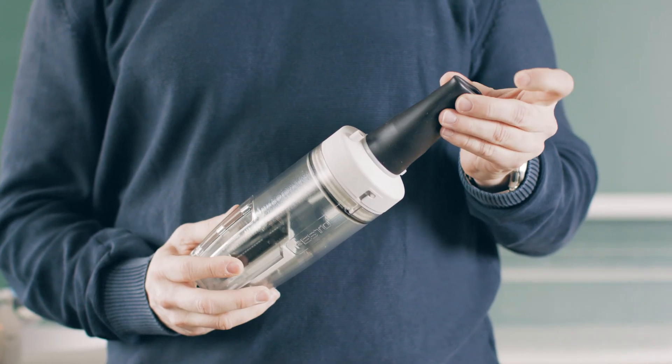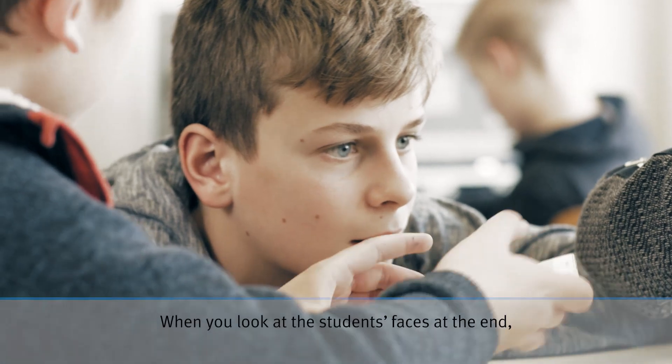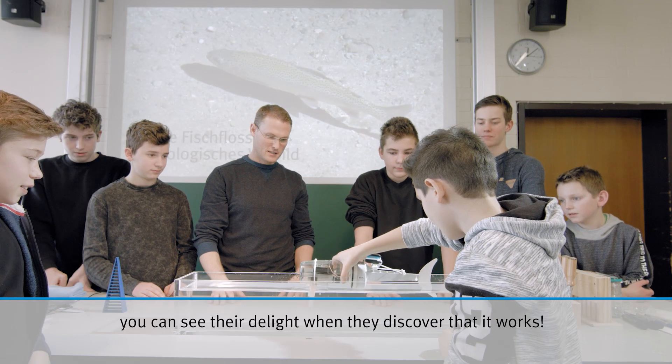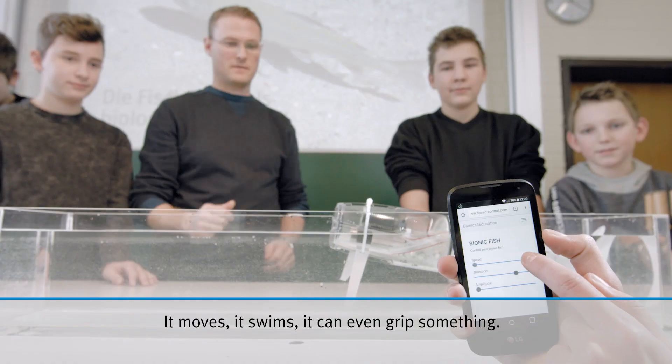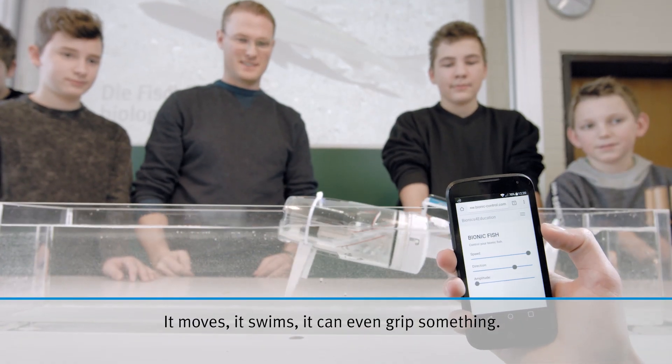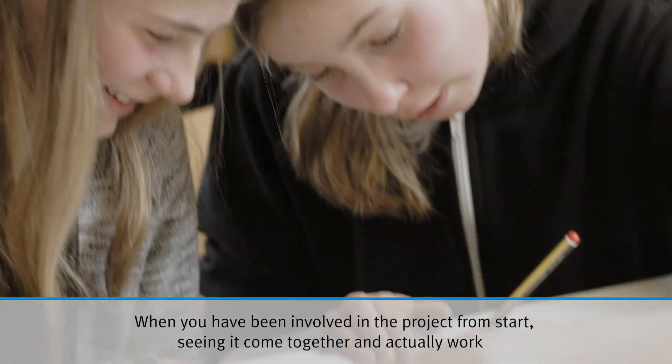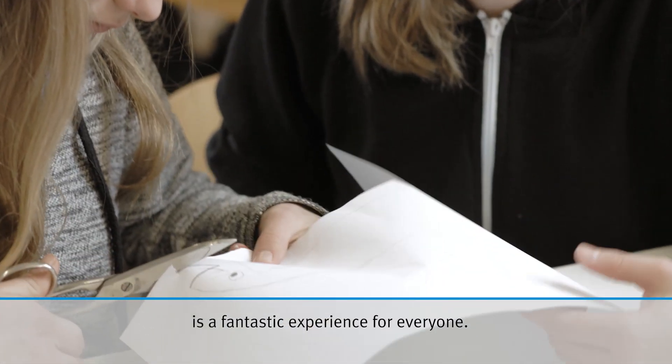Wenn man den Schülern am Schluss in die Gesichter guckt, da ist Freude zu erkennen, weil sie sehen: es geht auf jeden Fall, es bewegt sich was, jetzt schwimmt sogar was, es lässt sich was greifen. Wenn dann auch noch was funktioniert und das Ganze einfach zusammenzubauen ist, dann ist die Stimmung großartig.